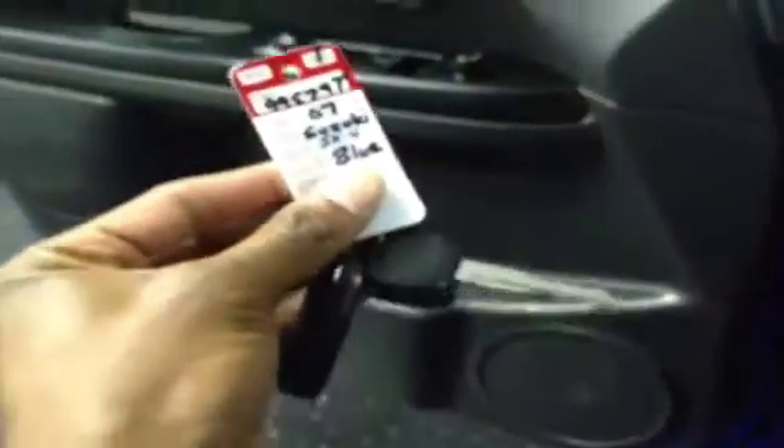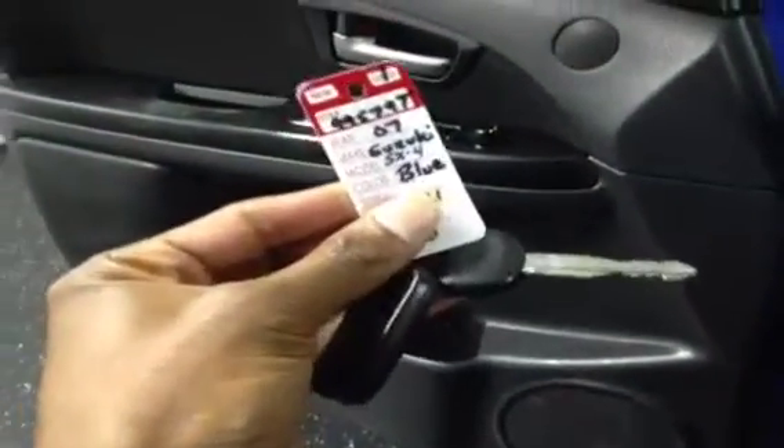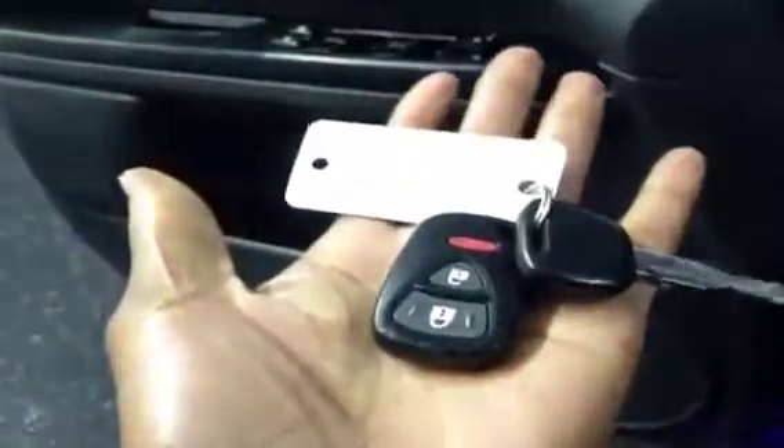In the interior of the 2007 Suzuki SX4 here at FrankMeyersAuto, this vehicle comes with one key and it has a key fob with lock, unlock, and the panic button on it. On the interior you'll find all electronic window lock, windows, and side view mirror controls.